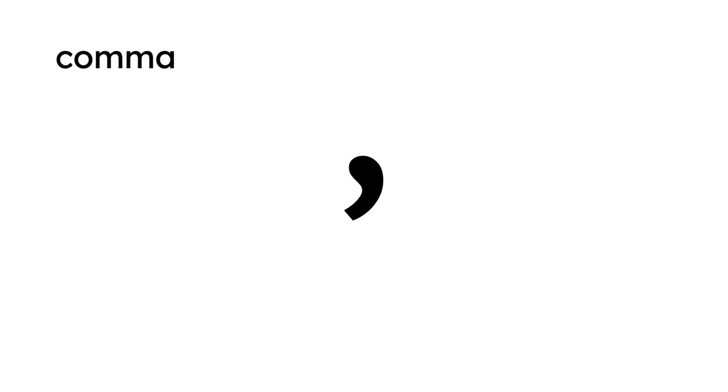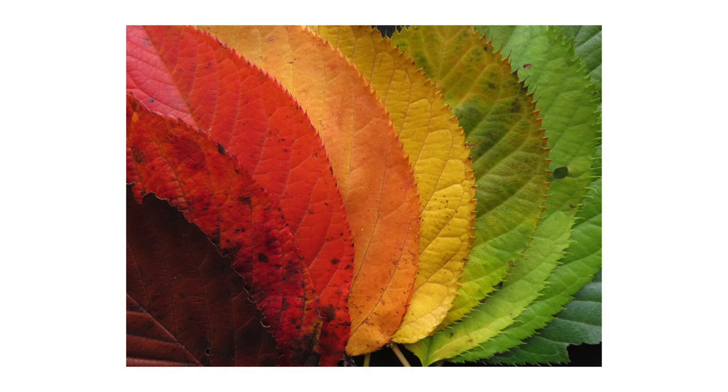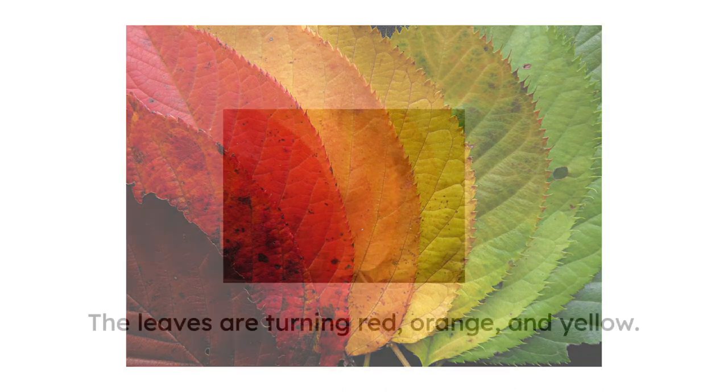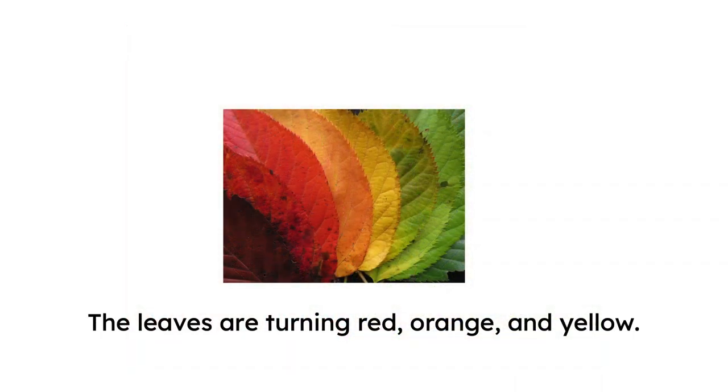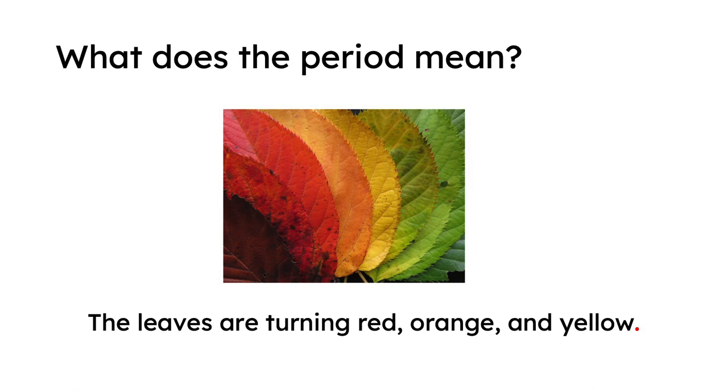Let me give you an example. Let's look at this picture — what do you see? I see leaves: a red leaf, an orange leaf, a yellow leaf, and some green leaves. Let's make that into a sentence: the leaves are turning red, orange, and yellow. First, find the period. There's a period after 'yellow' because it's the end of the sentence, so the period is telling us to stop. The idea is finished.